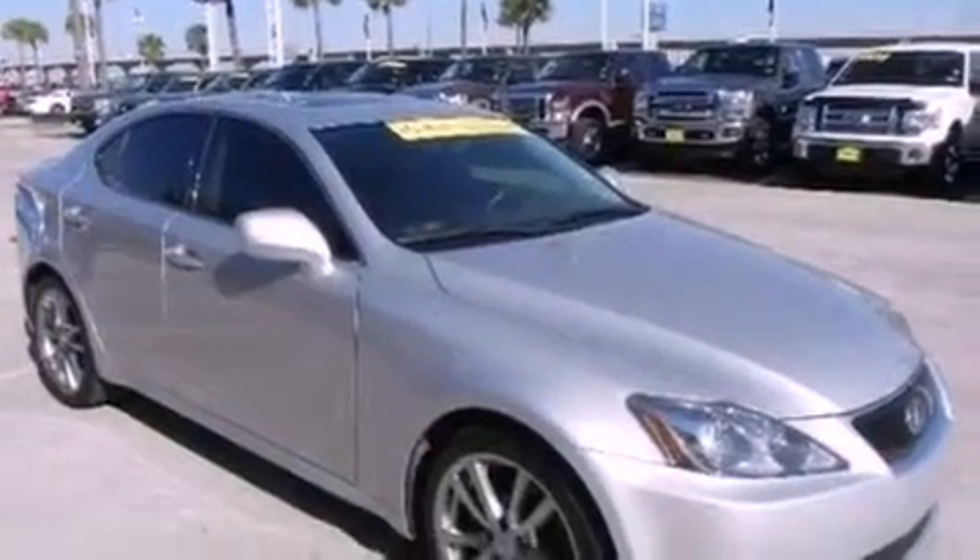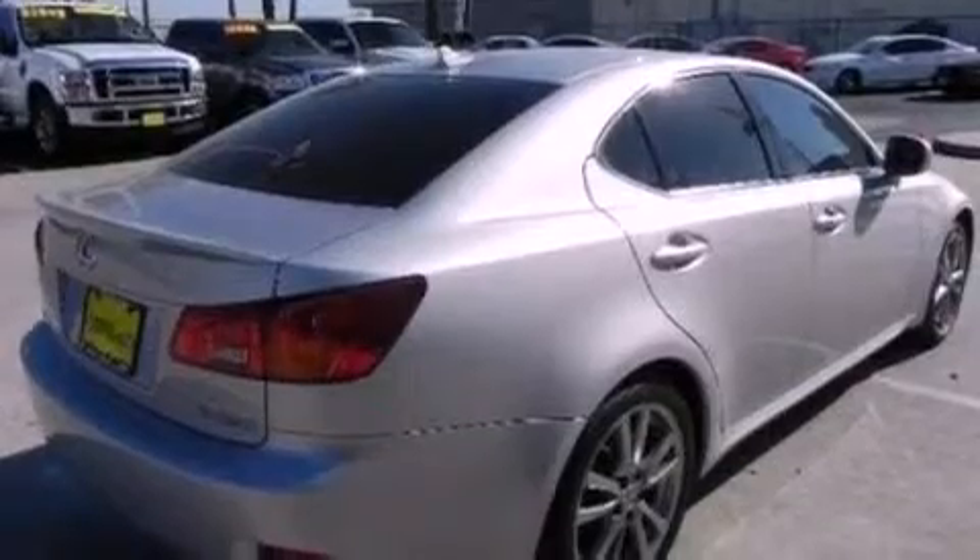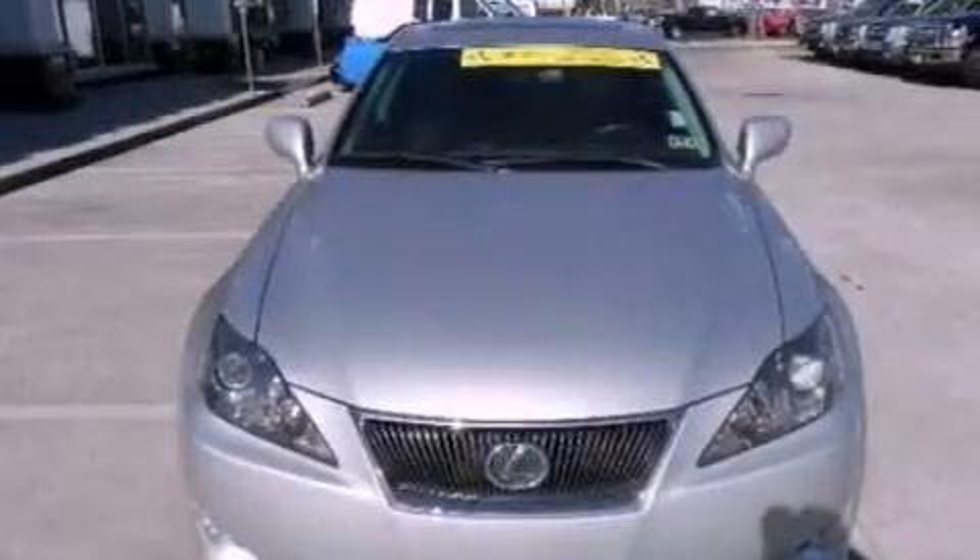Its top features include a double wishbone independent front suspension, a sunroof, a low-tire pressure indicator, 13 perfectly positioned speakers, aluminum wheels, and traction control and stability control systems.